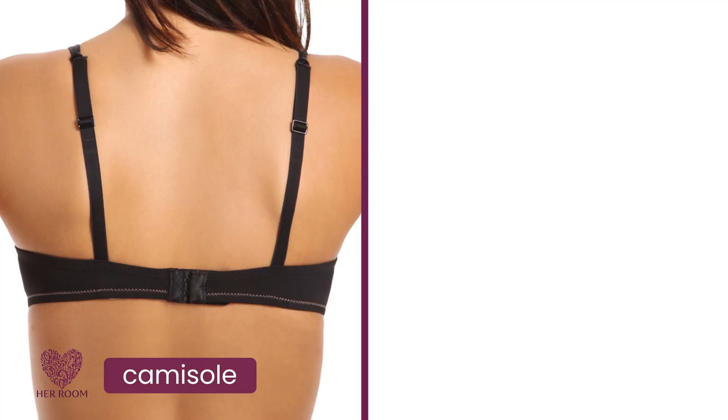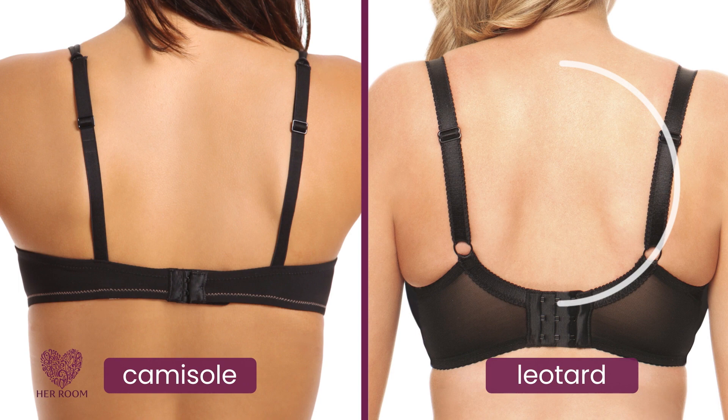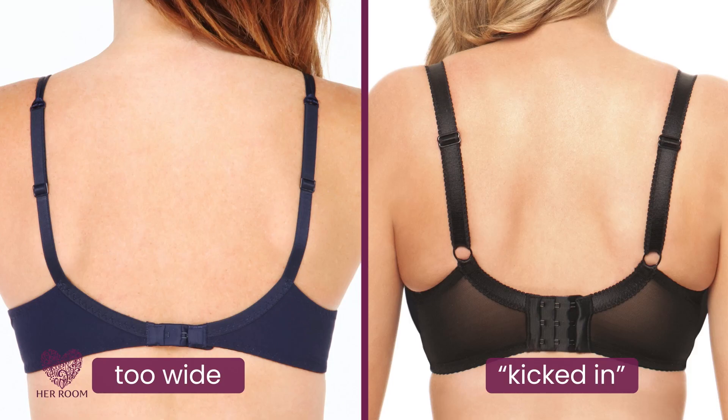Bras with a leotard back design, also called a U-back, can also help keep straps on your shoulders. Here's a traditional or camisole bra back next to a leotard back. The circular nature of a leotard back pulls the straps more towards the center to help keep your straps on your shoulders. But beware — not all bras claiming to have a leotard back do this. Here's an example of a wide leotard back bra with straps set widely apart, which would do little to help keep your bra straps up on your shoulders.